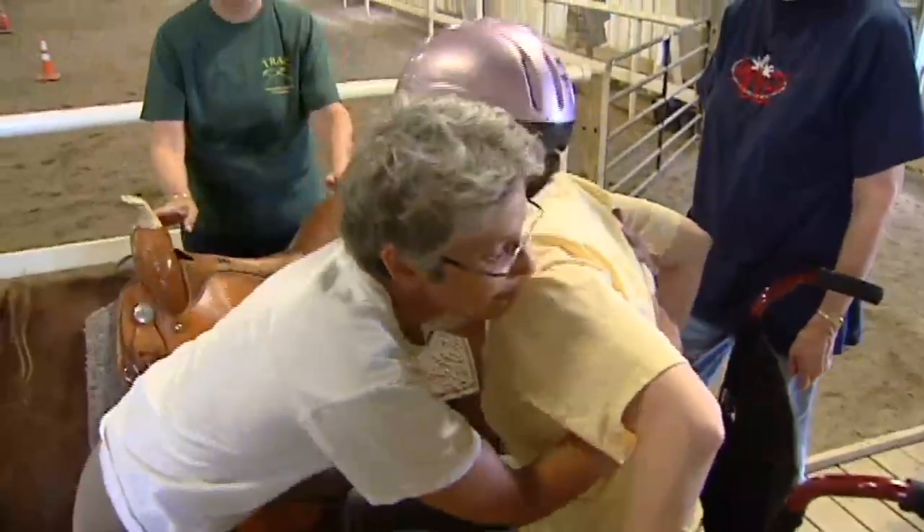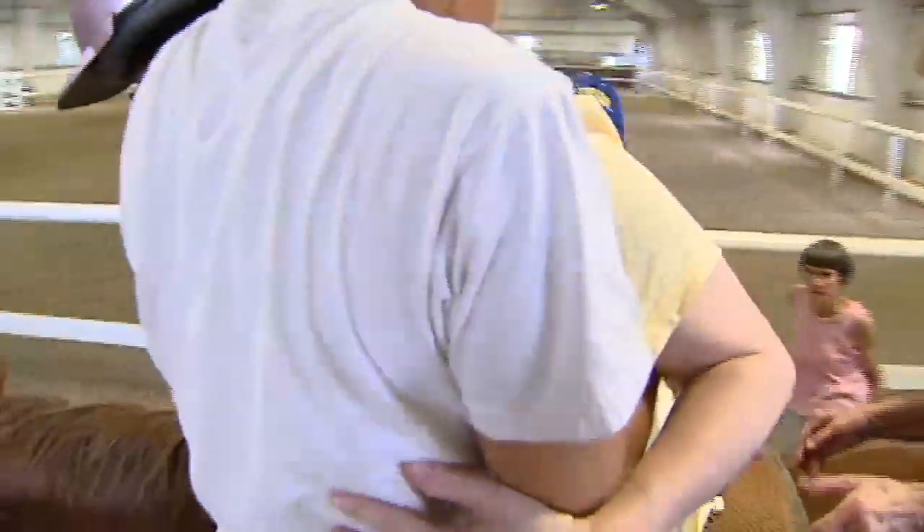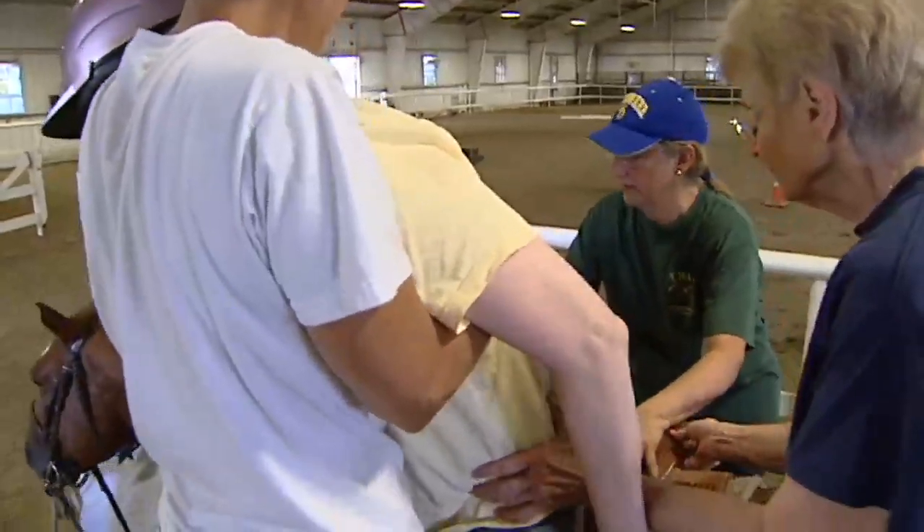A lot of therapeutic riding programs have a lift, and what a lift does is help get riders on and off the horses safely without having to do manual transfers. In order for us to get a lift, we need some funding — it's between seven and ten thousand dollars to install a lift.